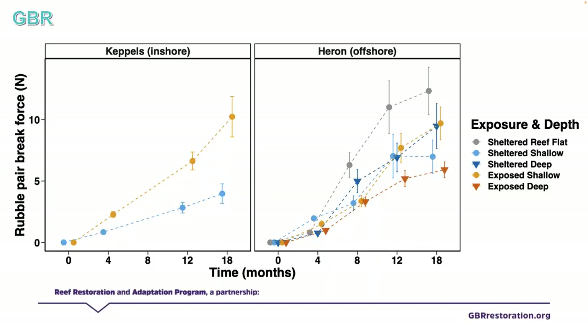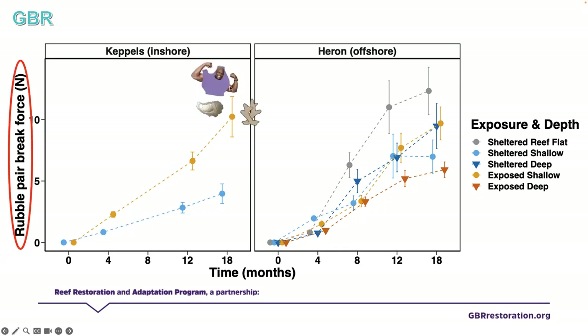Looking at break force over time, the same pattern emerges: exposed sites at Keppels had not only the most binds but the strongest binds as well — because there were more tunicates, more corals, more bivalves — things that really like higher flow and less sediment, and less algae. At Heron, some of the strongest binding sites were the exposed shallow sites, attributed to corals, bivalves, and coralline algae. There was also surprisingly strong binding on the Heron reef flat, associated with metered snails and bivalves which are calcifying organisms.